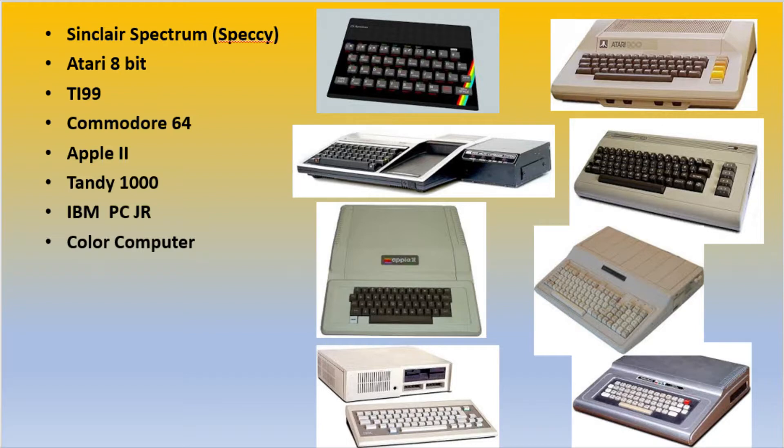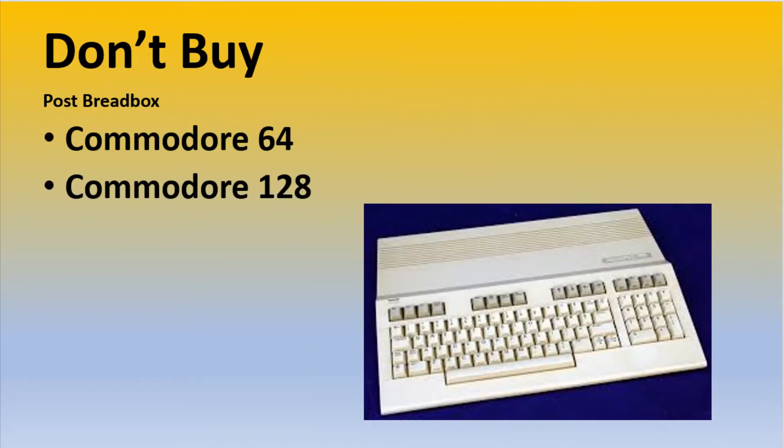So let's first look at what is not a bargain right now. Let's start with the top 5 don't buys. Number 1: Post-Breadbox C64 and 128. Totally overpriced and super prone to failure. Because of all the support from the European markets, Commodore got away with bloody murder when it came to quality control and design. The post-Breadbox machines were better, but expect to shell out $1,000 for a 100% cherry C64/128 rig.